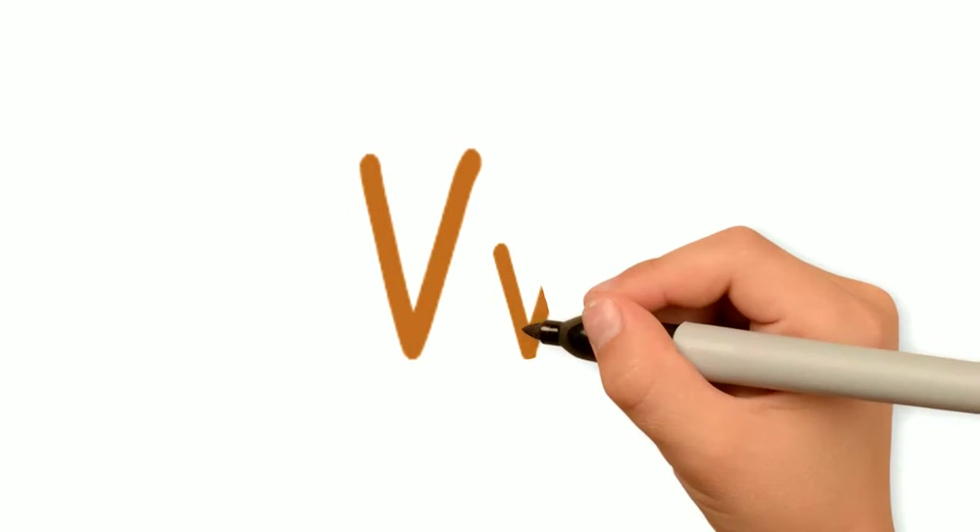This is the letter V. This is a big V, and this is a little V. Let's talk about some things that start with the letter V.